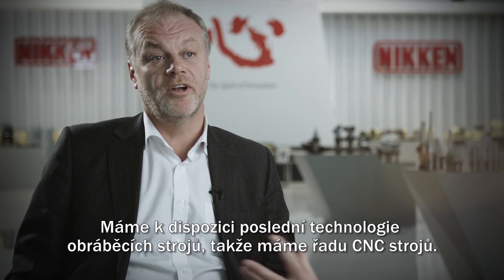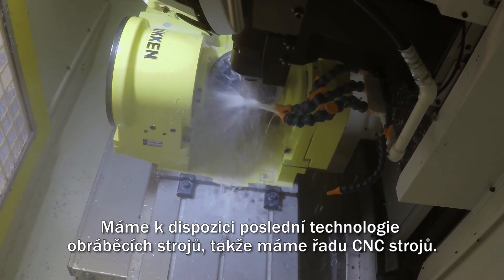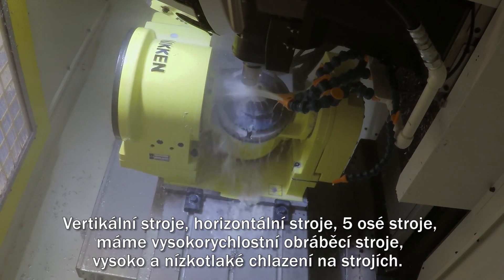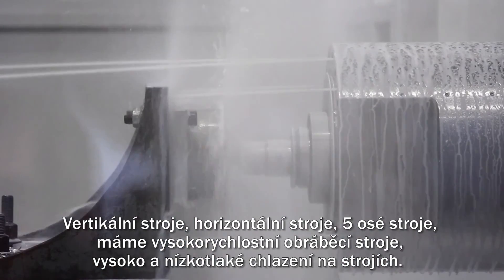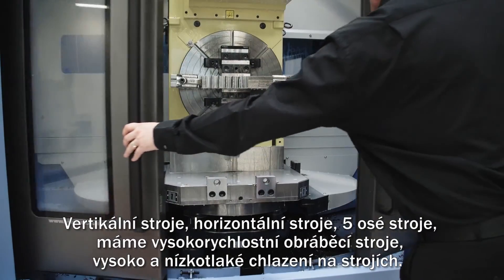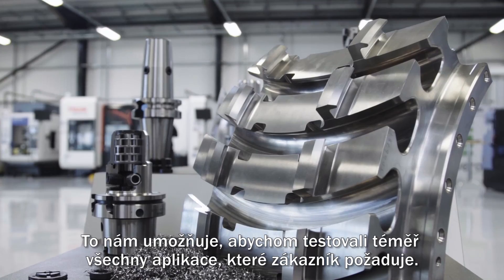We house the latest machine tool technology available, so we have an array of CNC machines — we have vertical machines, we have horizontal machines, we have five-axis machines, we have high speed machines, we have low pressure and high pressure coolant machines. It enables us to test almost any application that a customer requires.